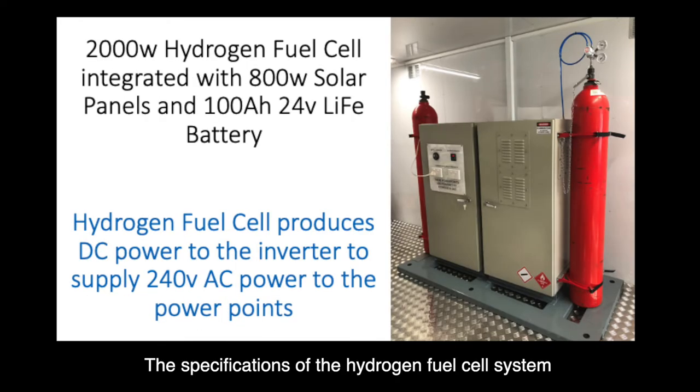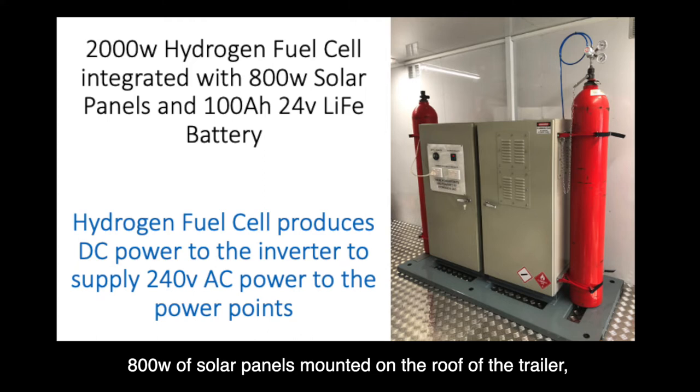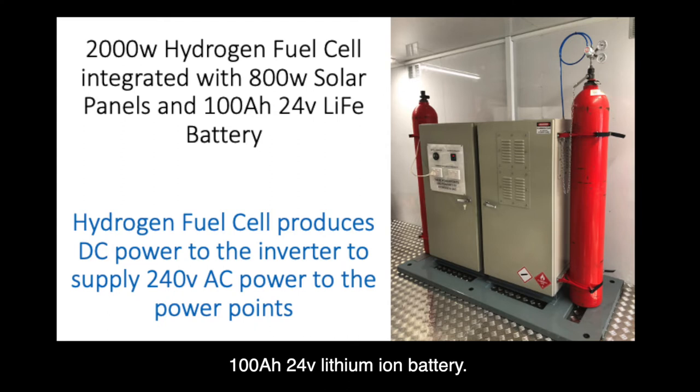The specifications of the hydrogen fuel cell system are a 2000 watt hydrogen fuel cell, 800 watts of solar panels mounted on the roof of the trailer, and a 100 amp hour 24 volt lithium-ion battery.